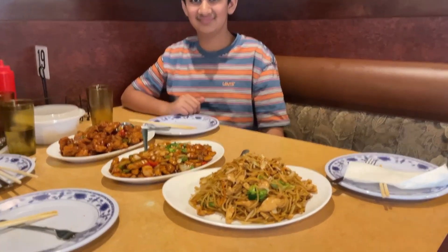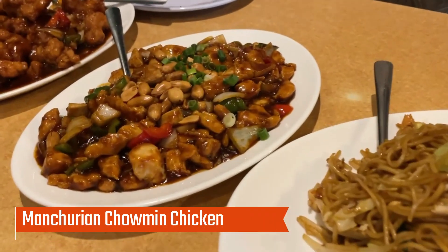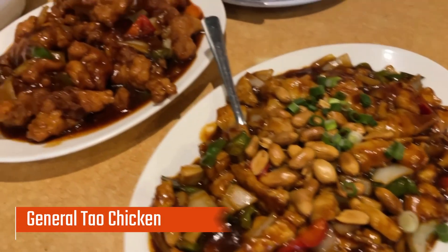Now that our main dishes are here, let's try them. The first thing we got is Manchurian chowmein, the second is Kung Pao chicken, and lastly we got the General Tao chicken.